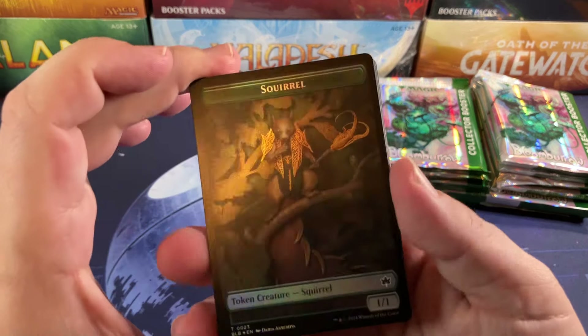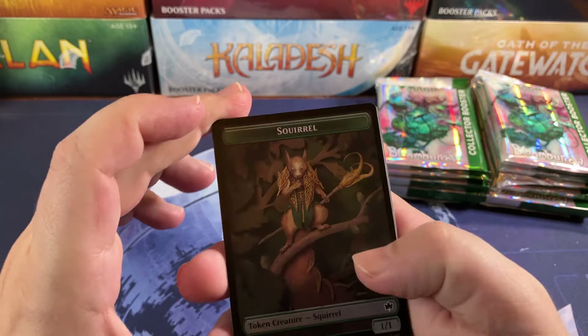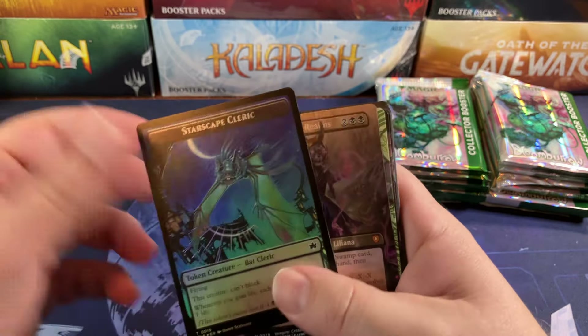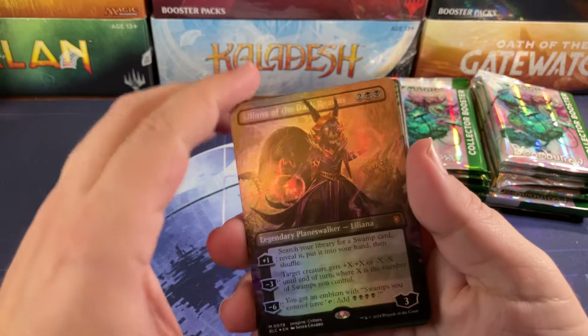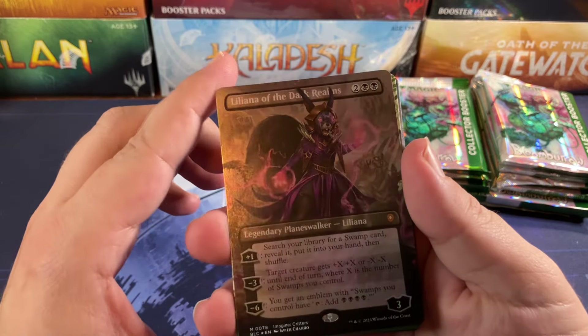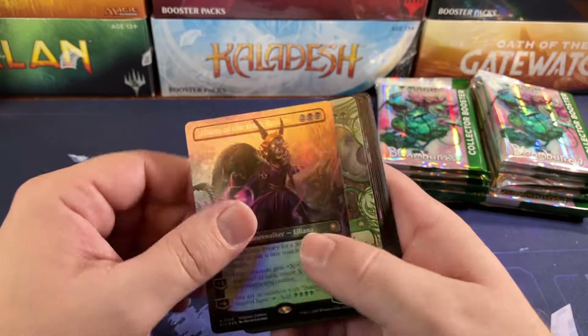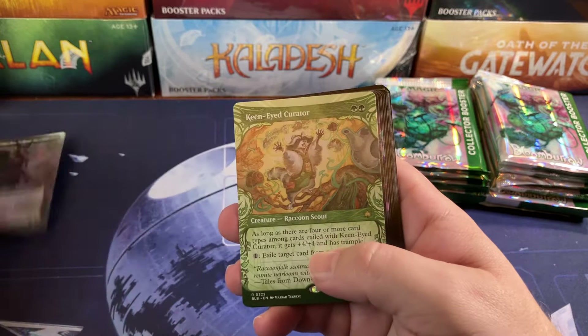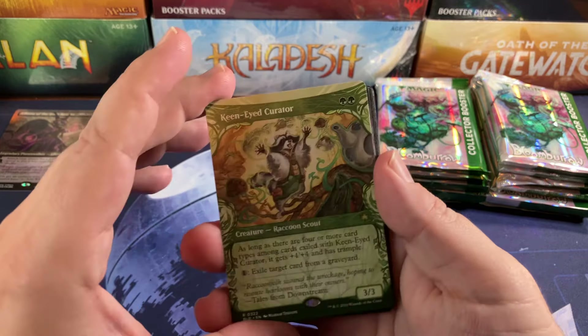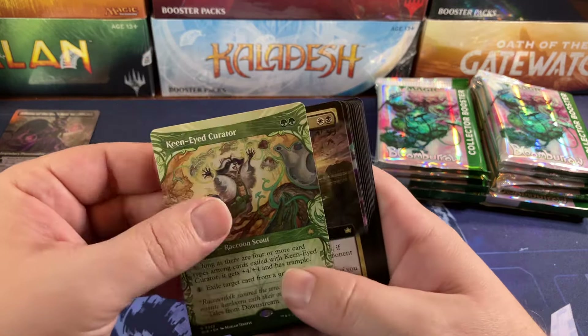There's going to be some cute animals in here, we can assure you of that. We've got a squirrel and a Starscape Cleric, and look at this — a foil full art Liliana of the Dark Realms from the Commander deck right off the bat as our first card in the pack. That's a pretty decent one. It's just a four-drop, could go either way. Keen-Eyed Curator for our first rare.